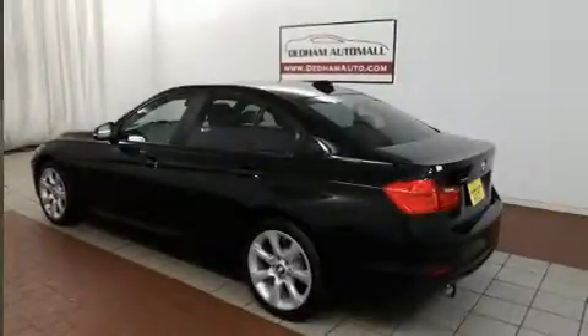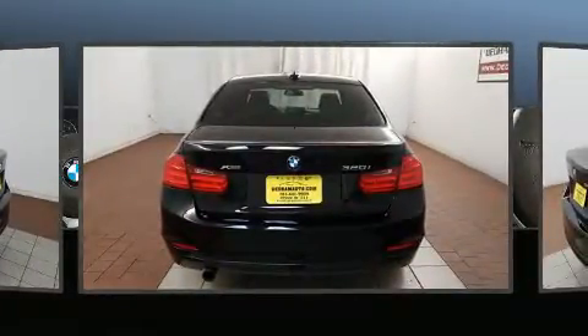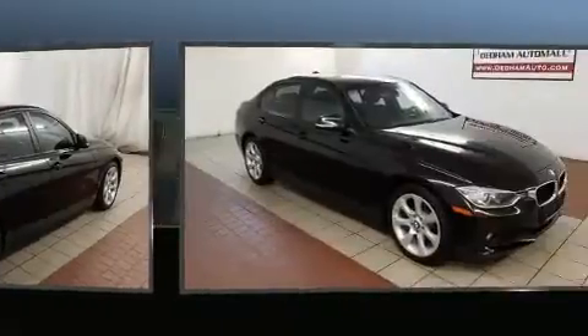You can expect a lot from the 2014 BMW 3 Series. With just over 40,000 miles on the odometer, this four-door sedan prioritizes comfort, safety, and convenience. Performance and efficiency are both prioritized thanks to the two-liter four-cylinder engine.